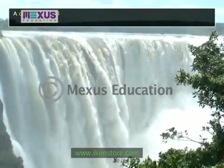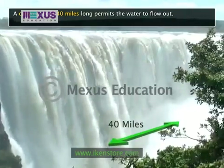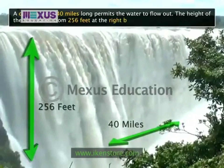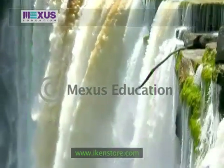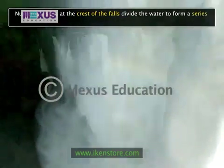A canyon about 40 miles long permits the water to flow out. The height of the falls varies from 256 feet at the right bank to 343 feet in the centre. Numerous islets at the crest of the falls divide the water to form a series of falls.